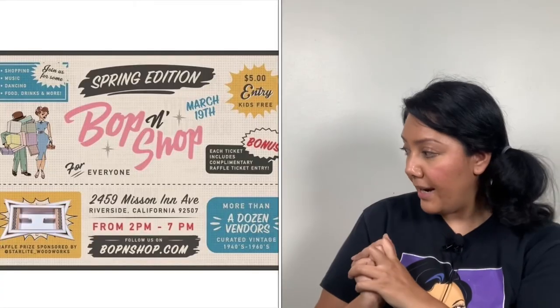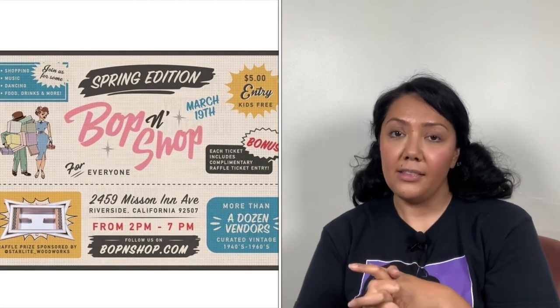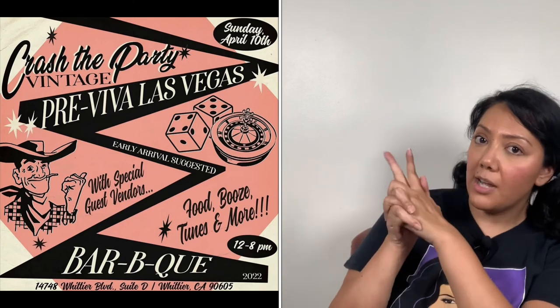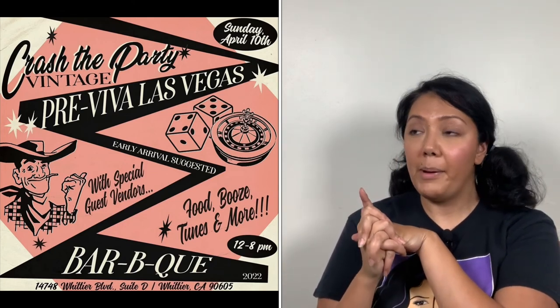All of these items will be at the Bop and Shop on March 19th — my flyer is right here. After that, I will be vending at the Crash the Party preview for Las Vegas. I'll attach that flyer and do a video about it in early April with some sneak peeks of what I'm saving for that show. Thank you guys so much for watching, I hope you enjoyed this video. Take care and I'll see you soon. Bye!